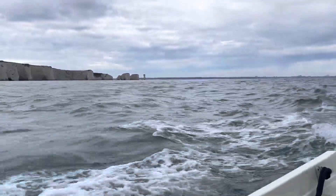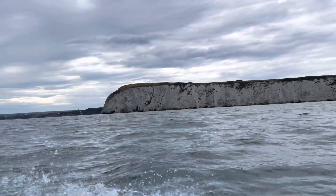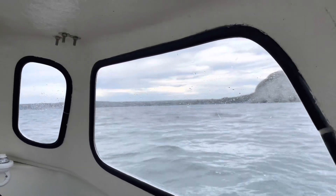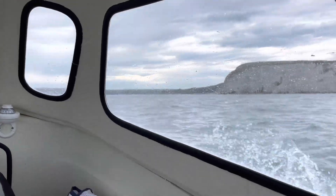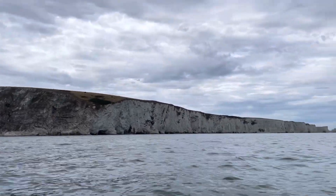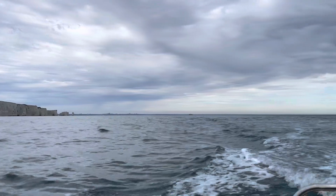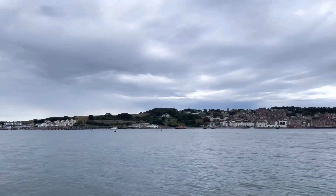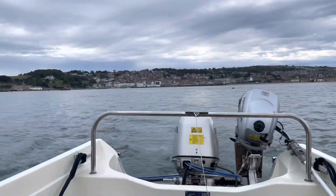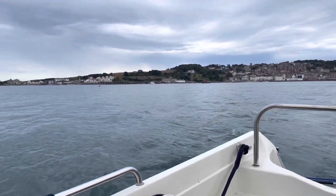The water can get a little choppy as you head past the race off Old Harry, but it soon becomes much calmer as you enter Swanage Bay. I keep travelling southwest until I reach the town of Swanage, where I float around with the engine at idle and make myself a nice cup of tea.